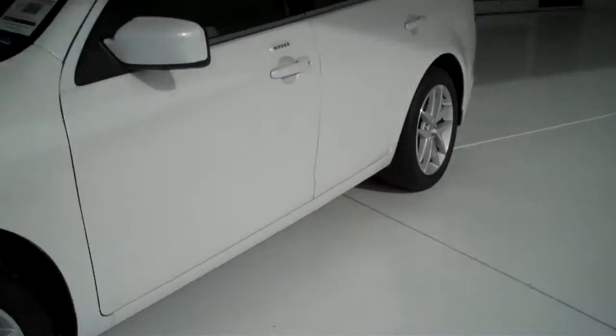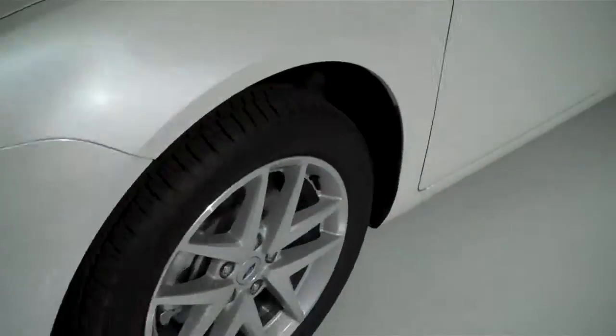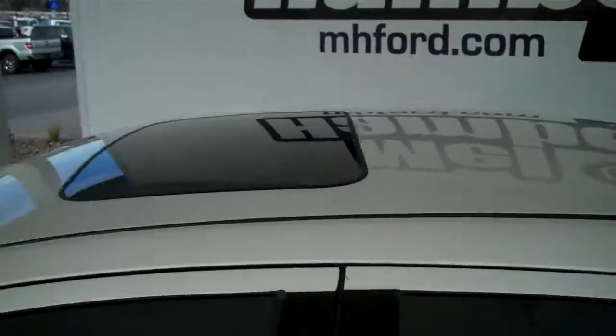It does have the alloy rims, fog lights in the front, tinted windows, color matching mirrors and door handles, outside keyless entry pad, rear spoiler, and sunroof.